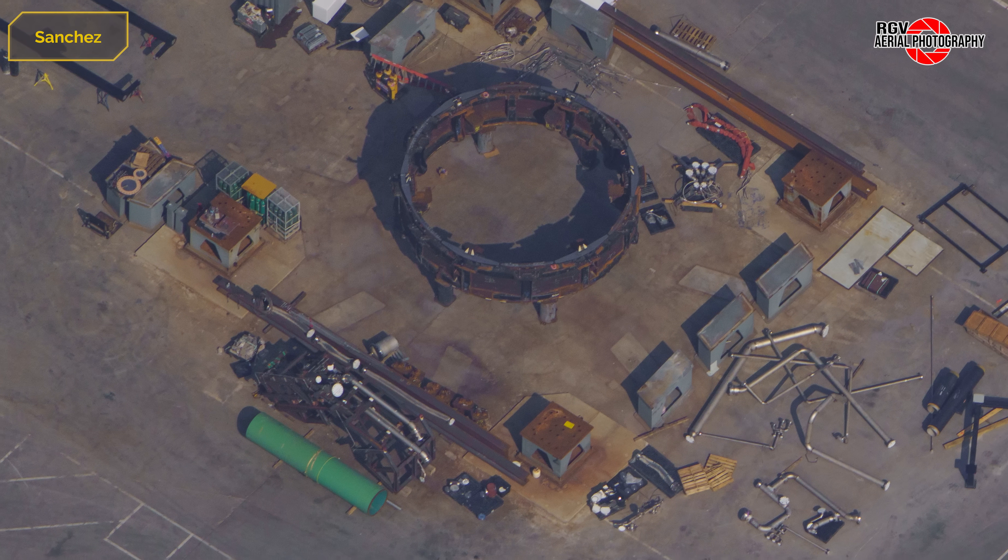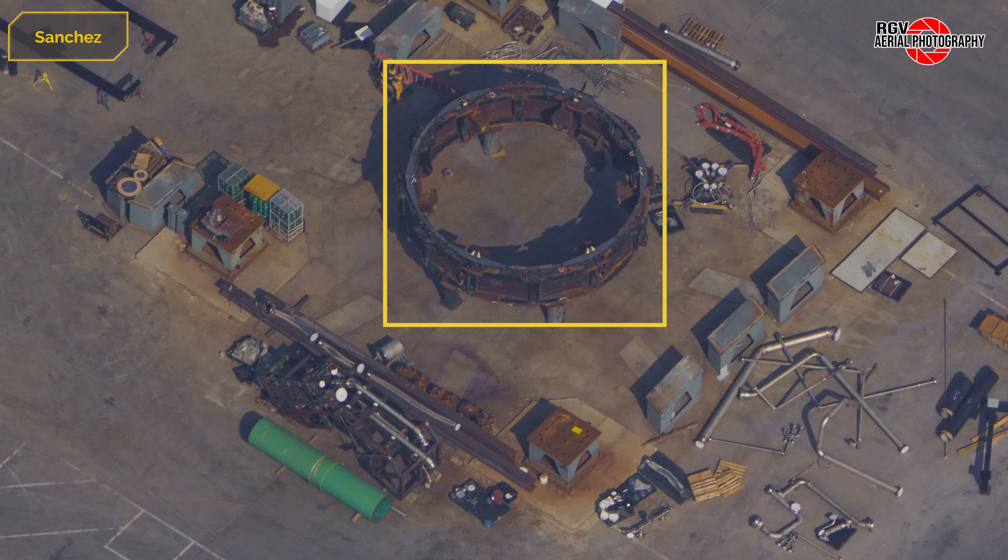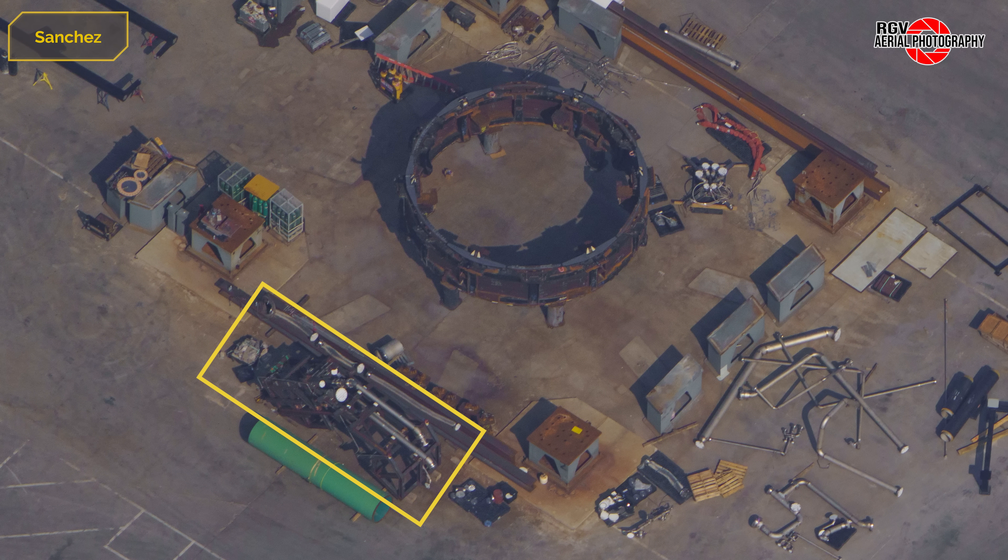The ring wall is getting prepared to be moved to the launch site, ahead of Ship 38's static fire. Here we can see the BQD and SQD adapter — it was moved to the pad on Monday the 8th to be installed again.